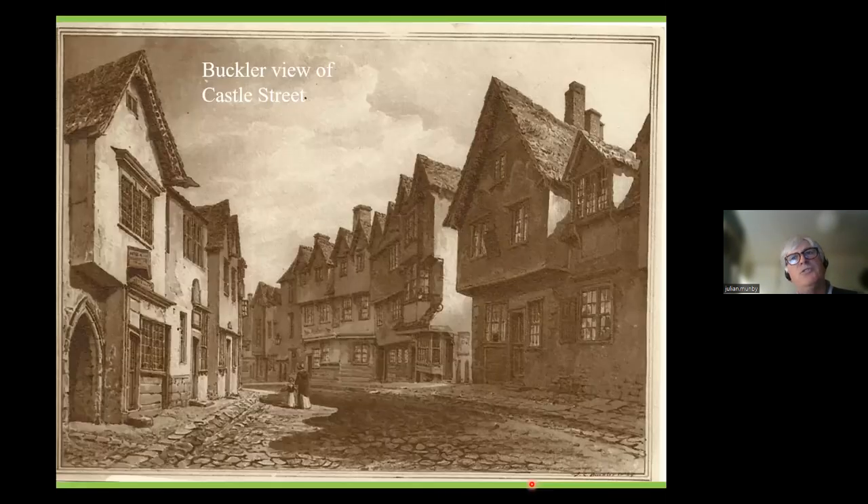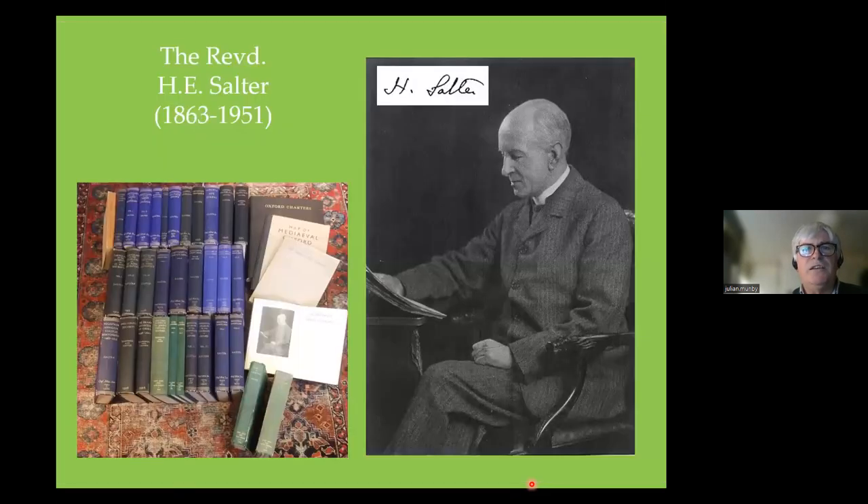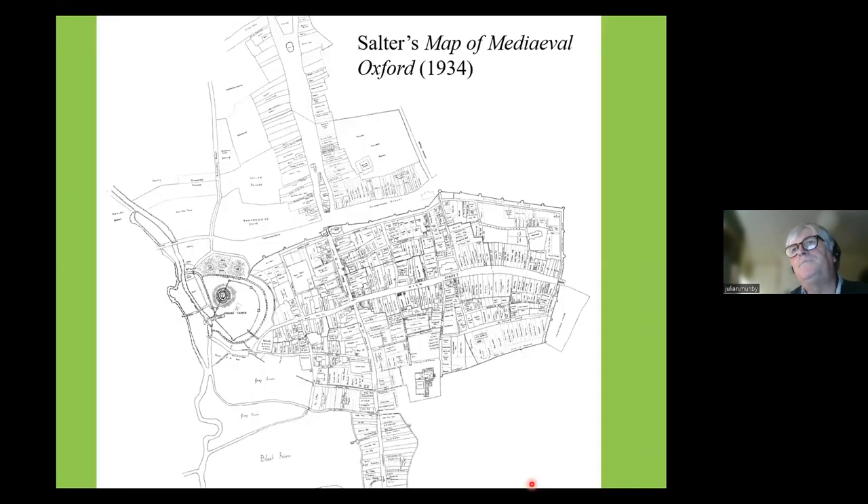Oxford has early maps and also an incredible number of early drawings of buildings and streets that have disappeared — famously those done by the Buckler father and son, who pretty much covered all the streets that have lost their houses, and which one day we can use to reconstruct a house-by-house view of Oxford. On the documentary side we owe a huge amount to the Reverend H.E. Salter, who with almost no encouragement from any academic historian in Oxford produced about 35 volumes of medieval records of Oxford town and university, and a map of medieval Oxford published in 1934.